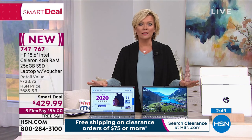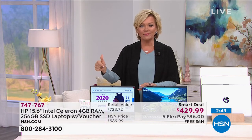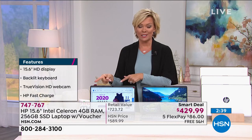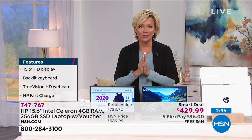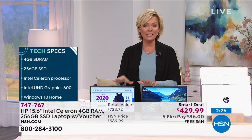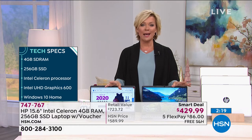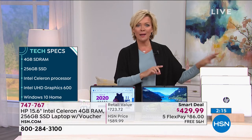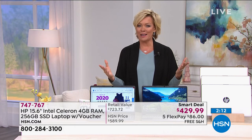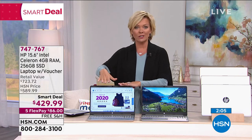Folks, this is the only airing of this all day. This is your chance to get something that is really a major upgrade. Look at the specs — HP, Intel, Microsoft. We are so proud to make this available at this smart deal price. It is on FlexPay — $86 to get yours delivered. Try it — you've got through the end of January. There's not a single dime for shipping because that's on us today. HSN card holders, this qualifies for VIP financing at $35.83 a month. Pay this off within a year and there's no interest accrued.